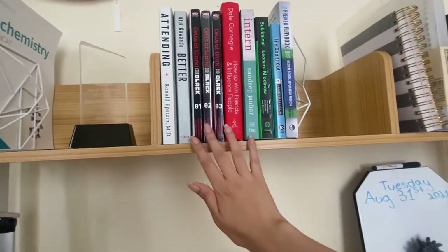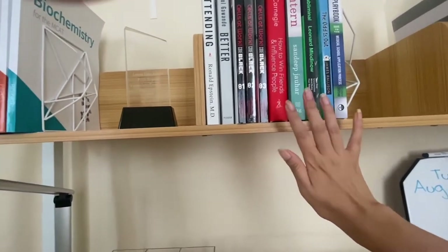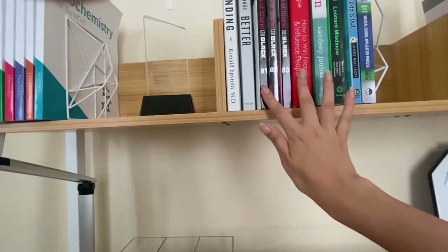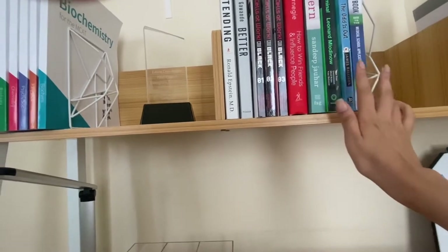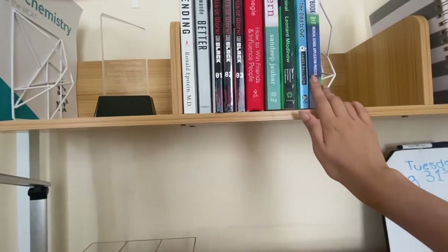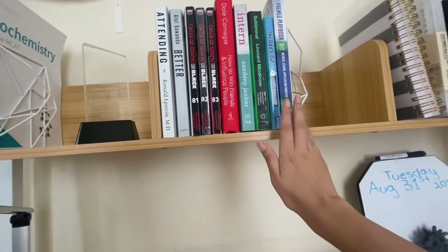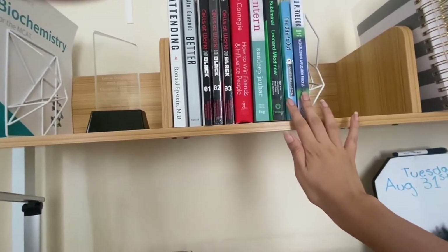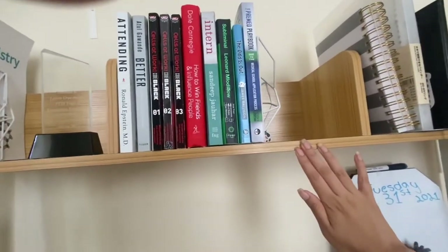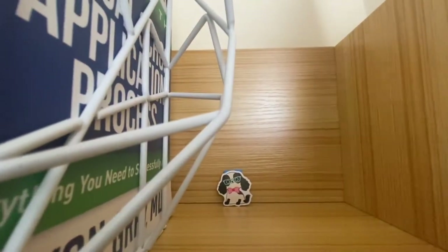These are books that I actually bought and like. I've been trying to read some of them — this one I've already finished, this one I'm currently reading, and I've read a good chunk of this one too. Most of them I got from Barnes and Noble, one from Target, one from Amazon. Over here there's a little doggy bookmark that I use for my books — it's really cute.